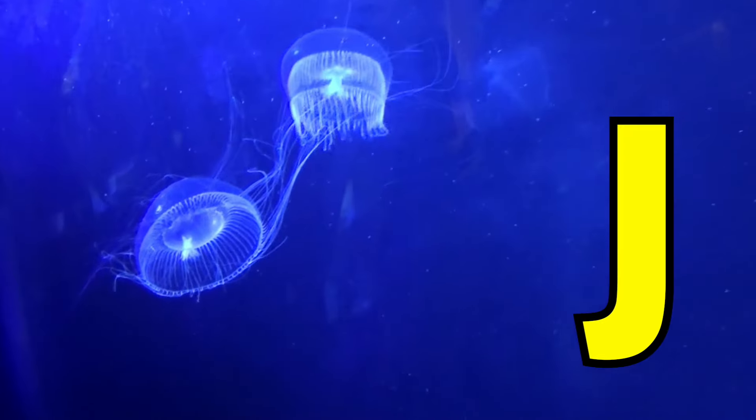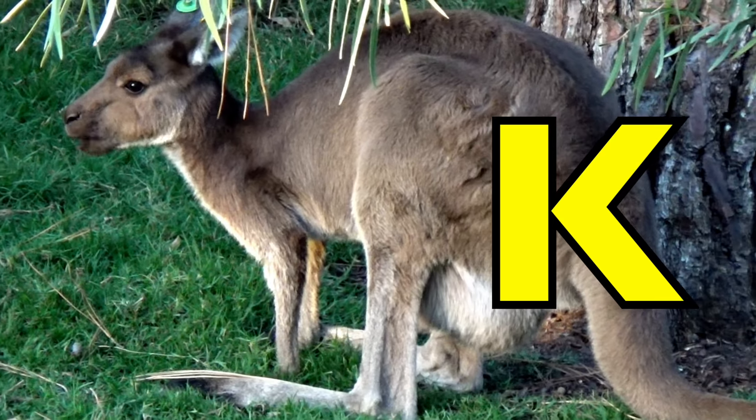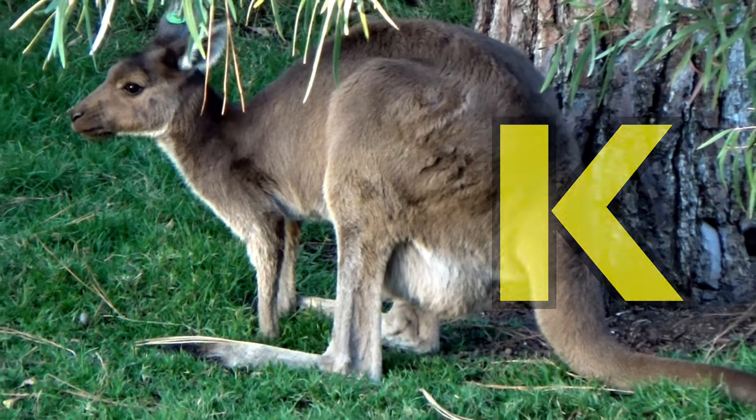J is for Jellyfish. J, J, Jellyfish. K is for Kangaroo. K, K, Kangaroo.